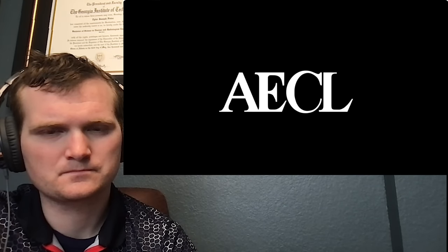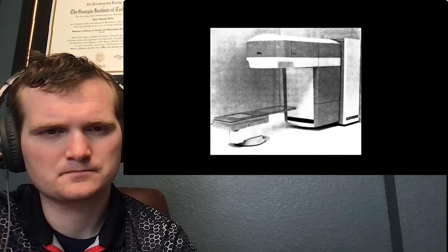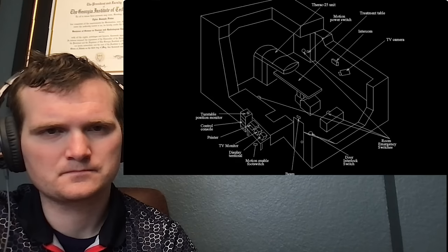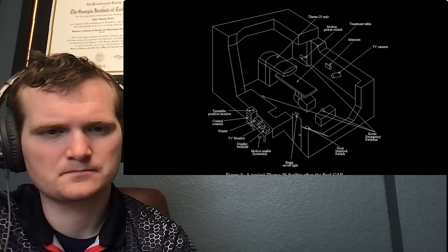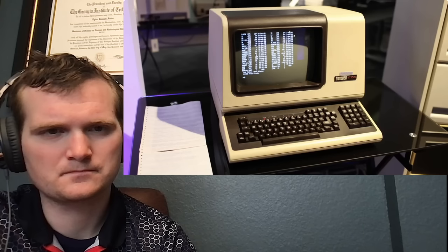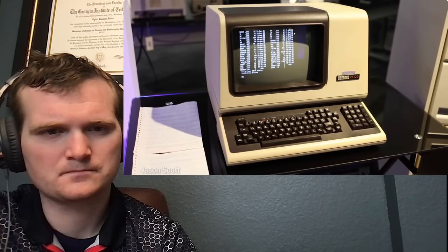In 1976, AECL Medical, a division of Atomic Energy of Canada Limited, developed a revolutionary double-pass accelerator, which streamlined linear accelerator designs by using electromagnets to send beams through a target twice instead of once. The Therac-25 was one such double-pass machine, 7 feet high and 12 feet wide, smaller than previous accelerators. Unlike the accelerators of old, the Therac-25 was run permanently by software instead of hardware — lines of code instead of interdependent physical mechanisms.